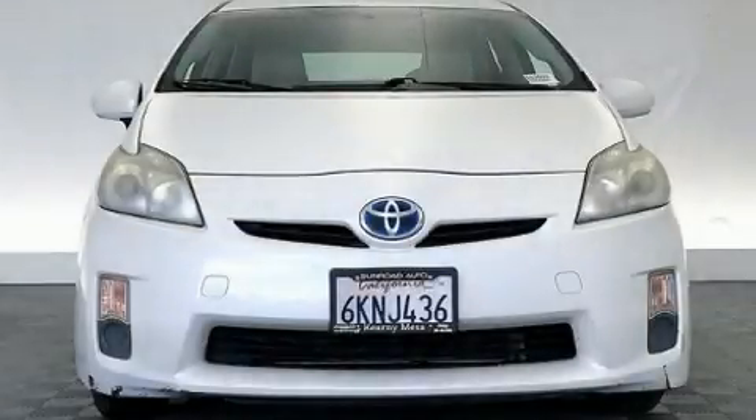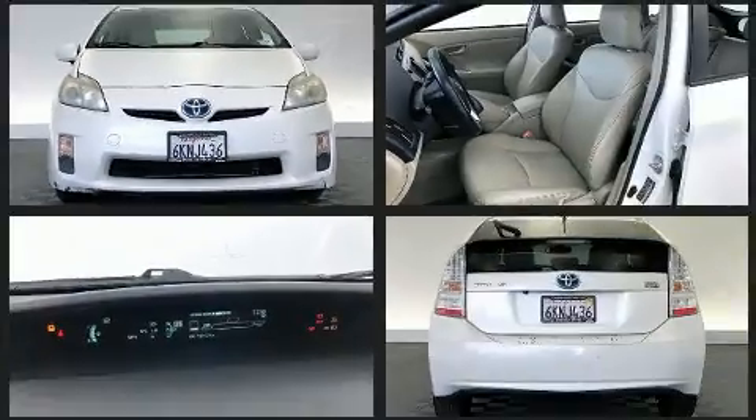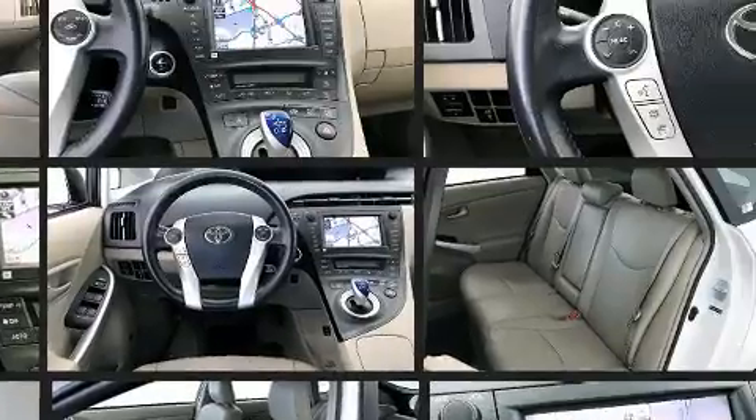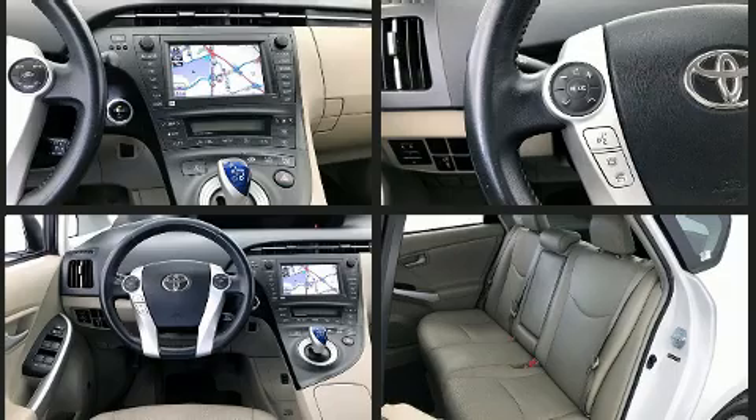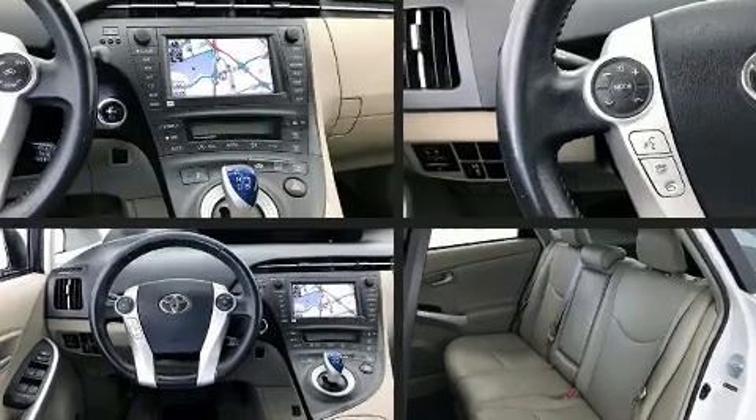Here's a great deal on a 2010 Toyota Prius. It features a continuously variable transmission, front-wheel drive, and a 1.8 liter four-cylinder engine. Top features include air conditioning, delay-off headlights, variably intermittent wipers, a trip computer, and remote keyless entry.